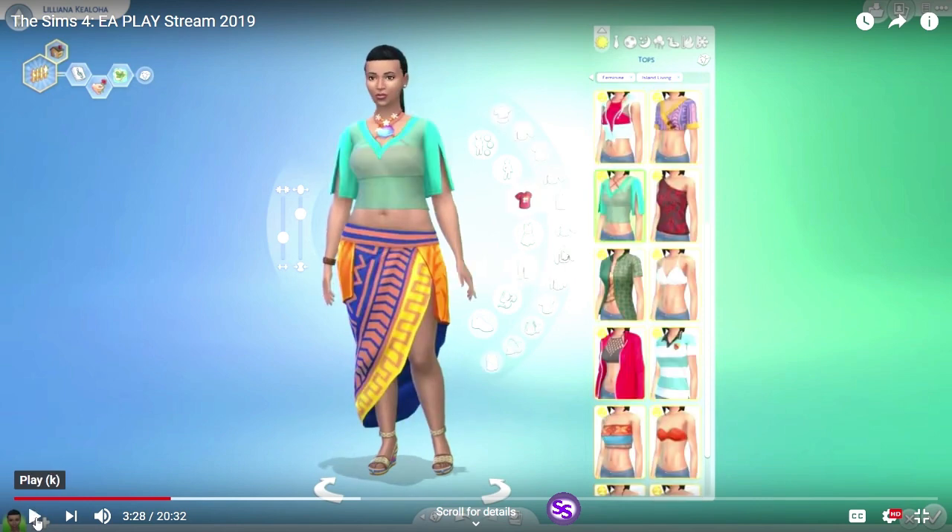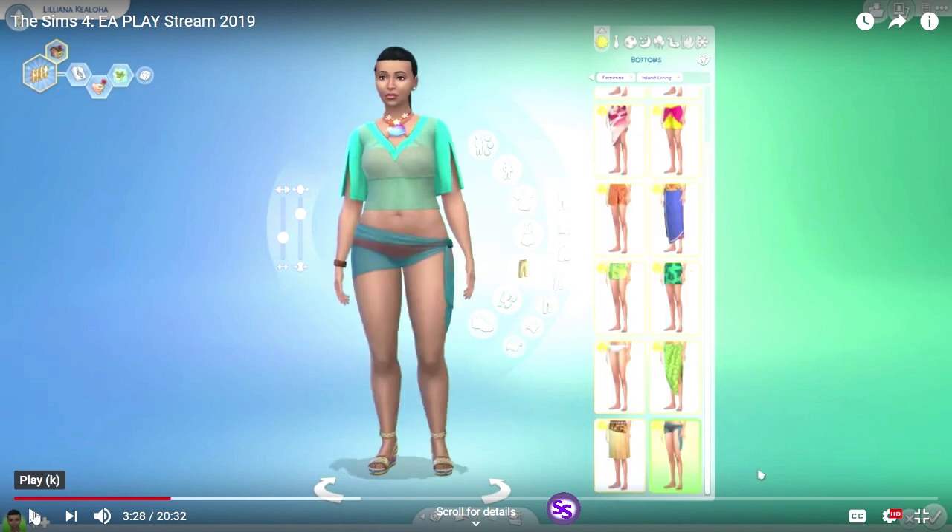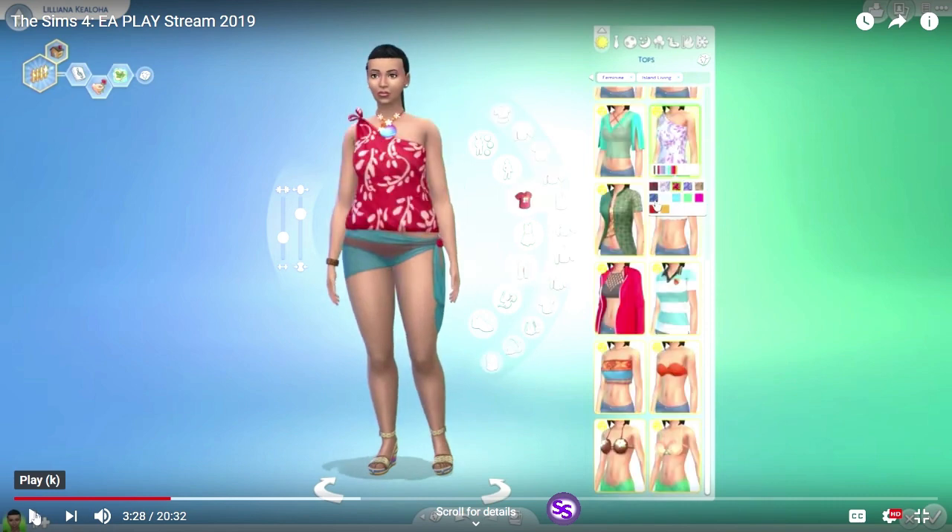That sheer top — it's a little too sheer. I wonder if we can put something under it. It looks like there might be something she's wearing underneath it. And an equally sheer bottom that isn't covering anything, so unless your underwear is the same color, I don't see that I would use that. That top is kind of cute though — it looks like it comes in a variety of colors.